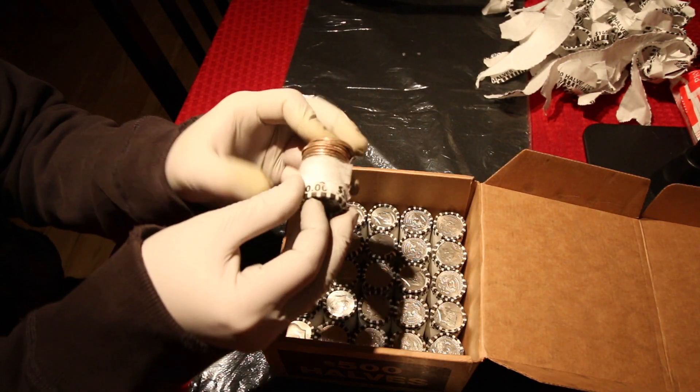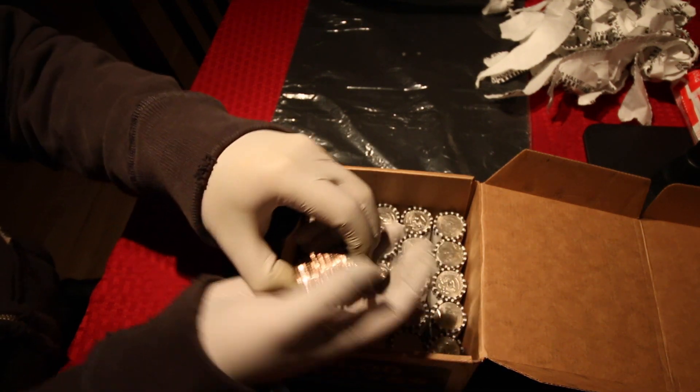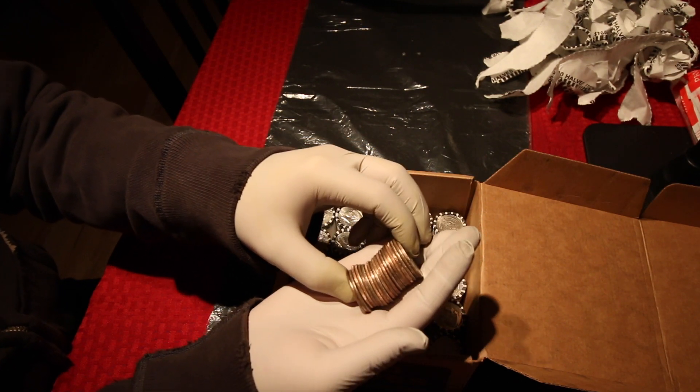I really hate these black labeled rolls. They're just absolute crap — they feel like they're wet. No silver in the 25th roll.